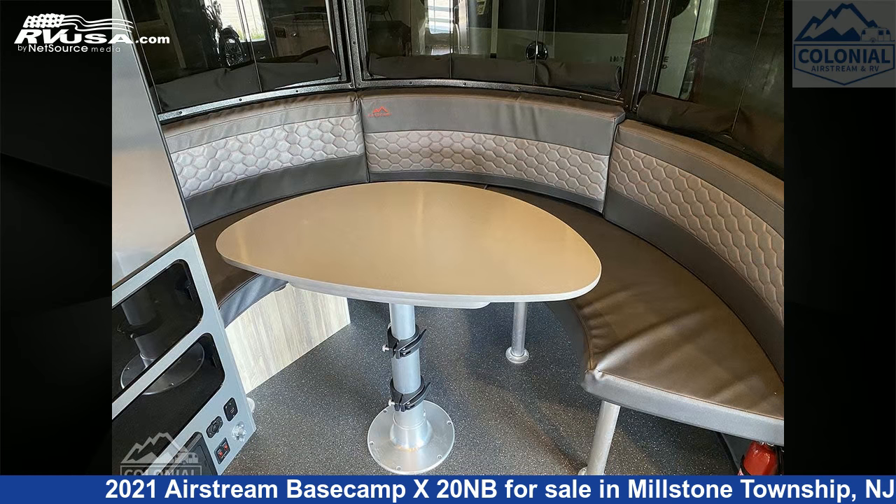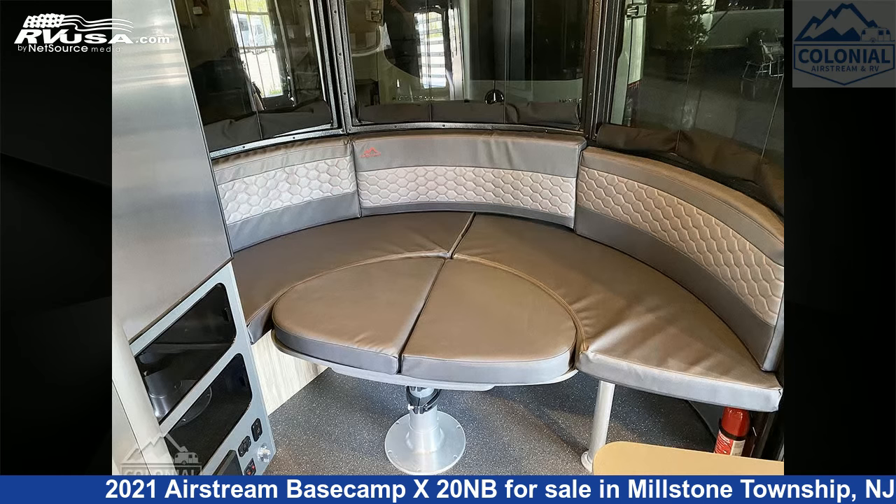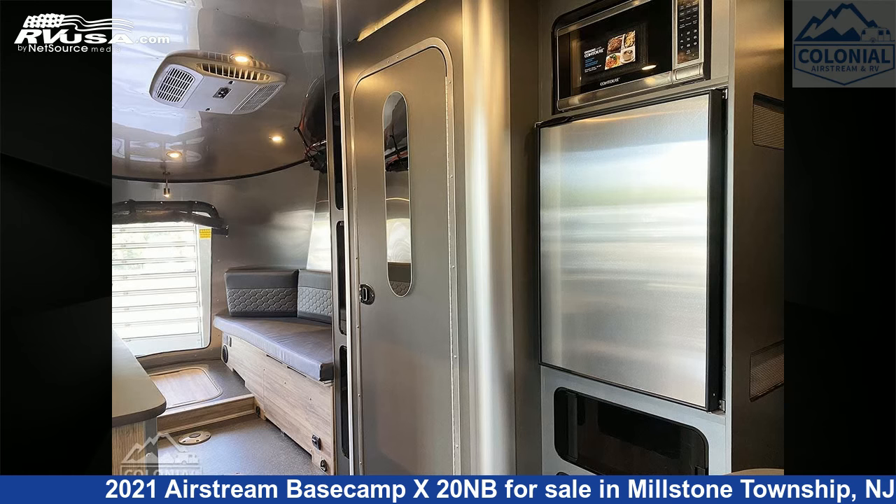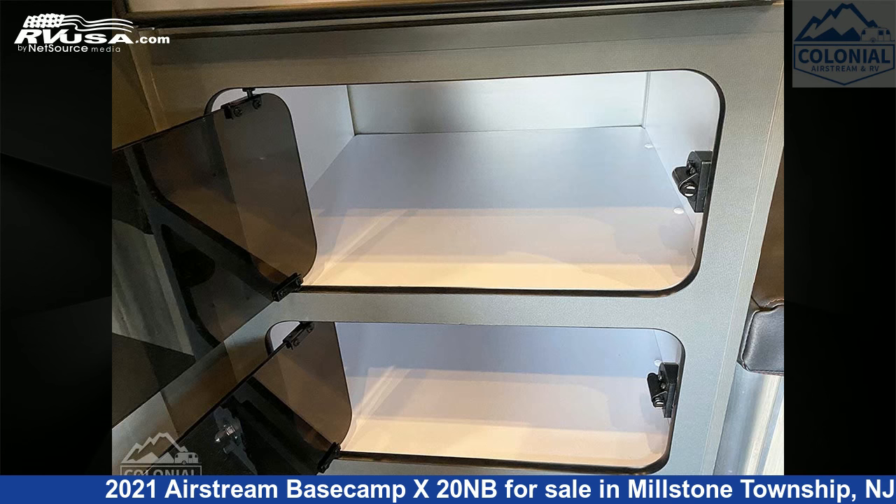This new Airstream is 20 feet 0 inches in length and features a red rock steel mesh interior, sleeps four, water heater, stove top burner, auxiliary battery, air conditioning, carbon monoxide detector, spare tire kit, skylight, refrigerator, LP detector, leveling jacks, and 23 gallons fresh water capacity.